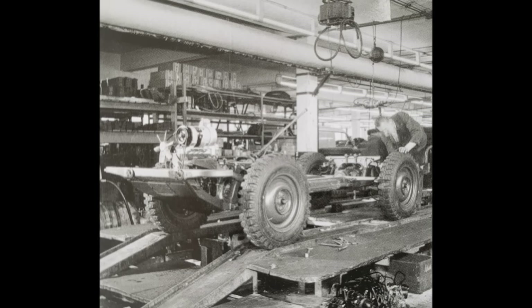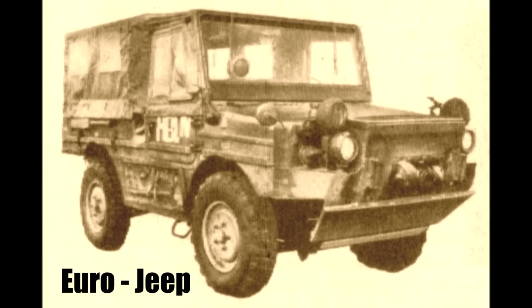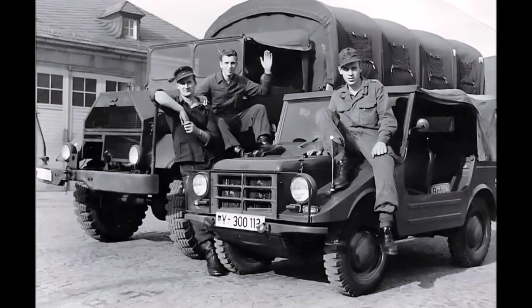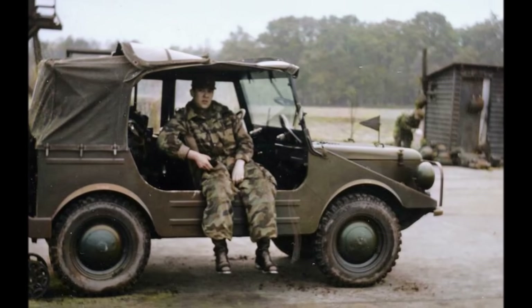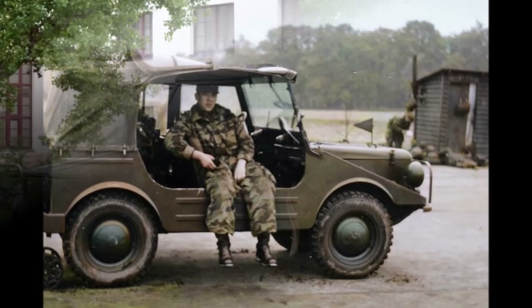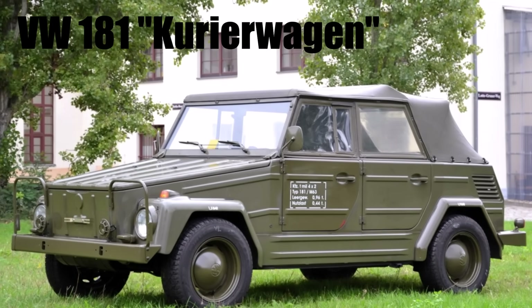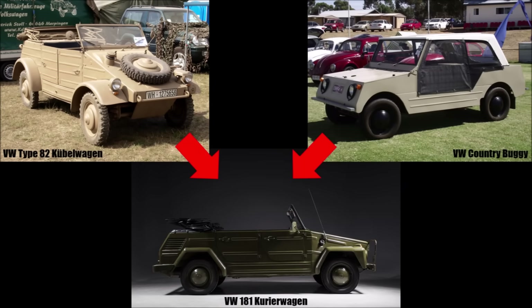In the meantime, Germany, France and Italy were working on a joint development project, the Euro Jeep. But this project failed. So the German army still used the Munga in the 1970s, but by now it was already 20 years old and they needed a replacement quickly. The quick solution was the VW 181, based on the VW Beetle and inspired by the old Kübelwagen and the Australian country buggy.